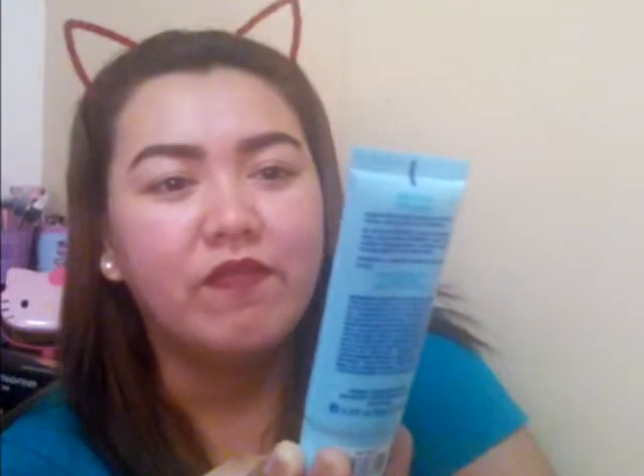I went to the Essence counter and I was amazed. This is the Essence BB Cream — All-in-One BB Cream with SPF 30, formulated for Asian skin. The original price is 310 pesos, but I got it for 100 pesos — such a great deal! I've already tried it and it looks really good on the face, very natural looking. It's a bit dark but you can work around it since the powder helps. It's a neutral shade that's just right for the skin.